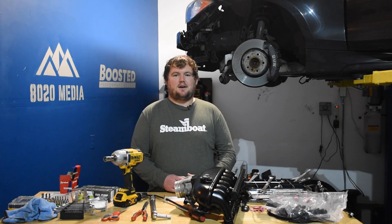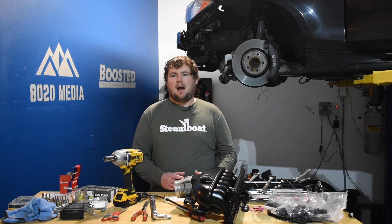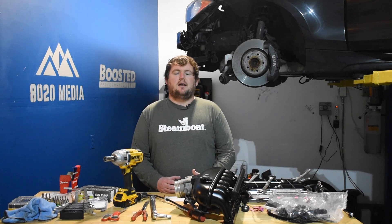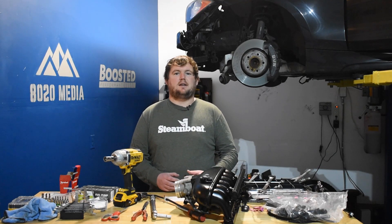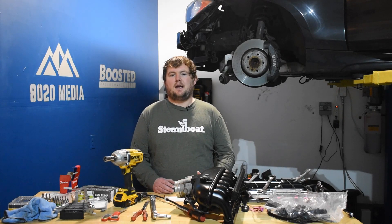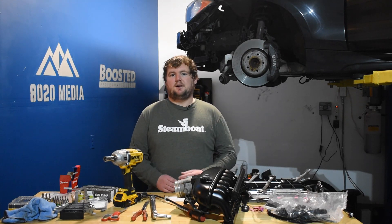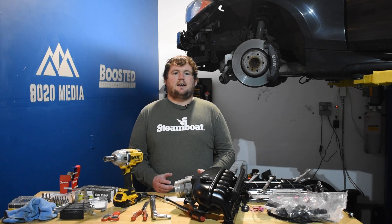Moving on to the next best mod: an intake upgrade for the 2.7 EcoBoost. The factory intake is pretty efficient, so the real benefit of upgrading comes when you've already tuned the engine or added other mods and need a little more airflow. Expect to pick up about 3 to 10 wheel horsepower with an intake — on the lower end with no other mods, but up to 7 to 10-plus wheel horsepower when paired with a tune, downpipes, intercooler, or upgraded turbos.